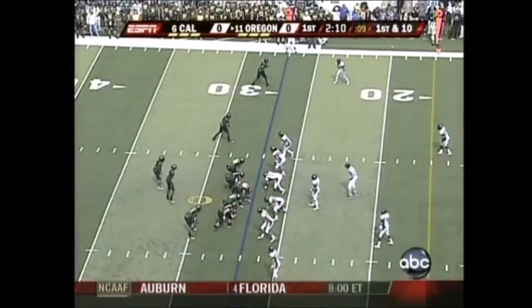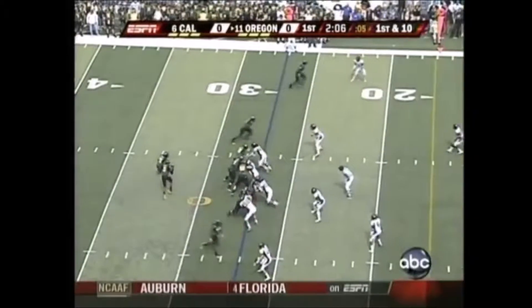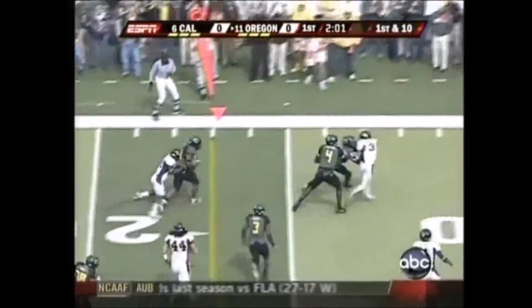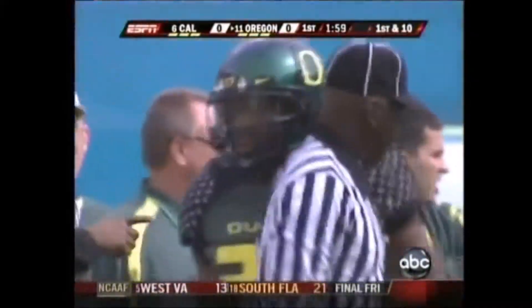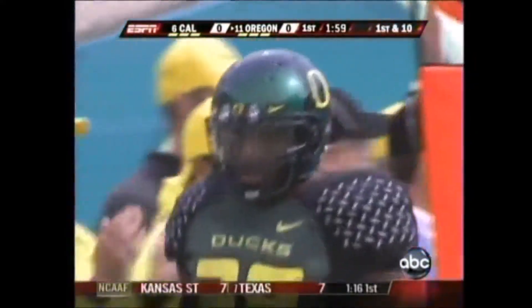Dixon changing the play, moving Jonathan Stewart to the left side. They'll hand to Stewart — Stewart finds the hole left side, dragging tacklers inside the 20-yard line. Marcus Ezef gets the free ride. First down, Ducks — gain of 11 that time.